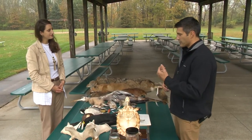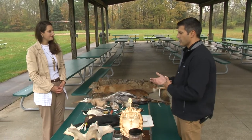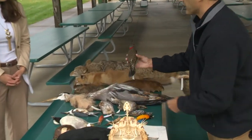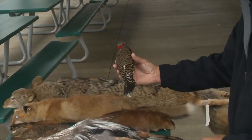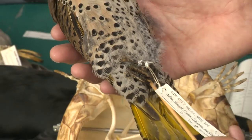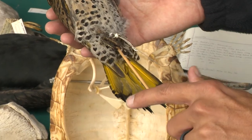A lot of times when talking about birds to the public, they ask why a bird is called a certain name. This bird, for example — the yellow-shafted flicker. When you see it, you might wonder why it's called a yellow-shafted flicker. But the shafts of its feathers are yellow. Sometimes seeing these things up close really gives you an idea of why they got the name that they did.